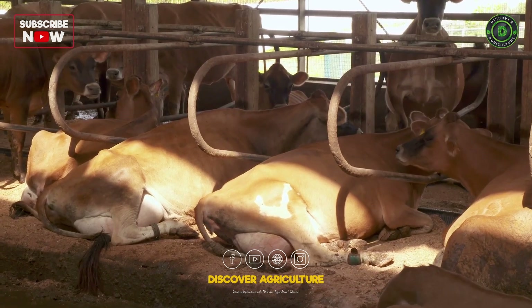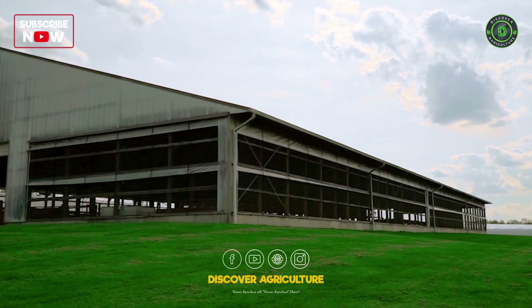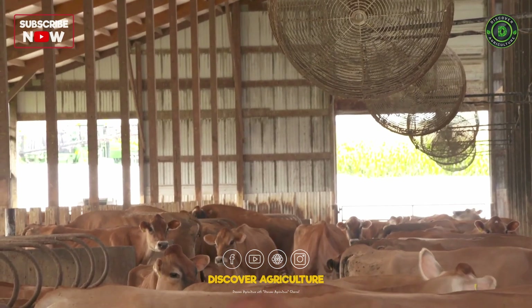When they're resting, that's a good thing — they're making lots of milk, they're happy and content. In the summer, we open up all of our curtains, let all the air come through, and we have fans for the cows over top of the feed alley.